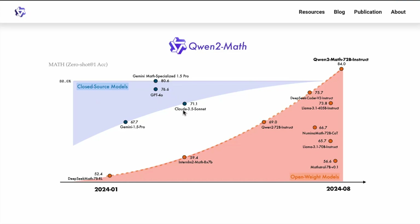As a comparison, Claude 3.5 Sonnet gets 71.1 accuracy and GPT-4o gets 76.6. There is also a Gemini math specialized 1.5 Pro model which gets 80.6 — that's a very powerful model as well. The one they're proposing gets the highest result. We're going to look at some details on what this model entails, training data, and some other results on other benchmarks.